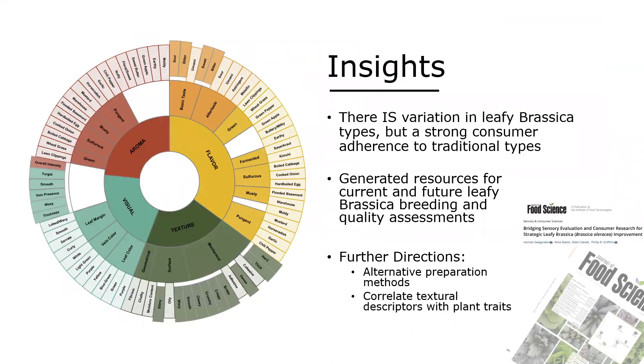Coming out of both the qualitative and quantitative portions, we can definitively say that there is in fact variation in leafy brassica sensory attributes. We found that out of about 40 different attributes, about 20 were significantly different among the leaf types, the majority coming from textural attributes — things like chewiness, adhesiveness, and fibrousness — that really differentiated our leaf genotypes. This work was recently published in the Journal of Food Science. We also generated a foundation and lexicon for any other leafy brassica breeding program interested in evaluating quality in leafy brassicas.